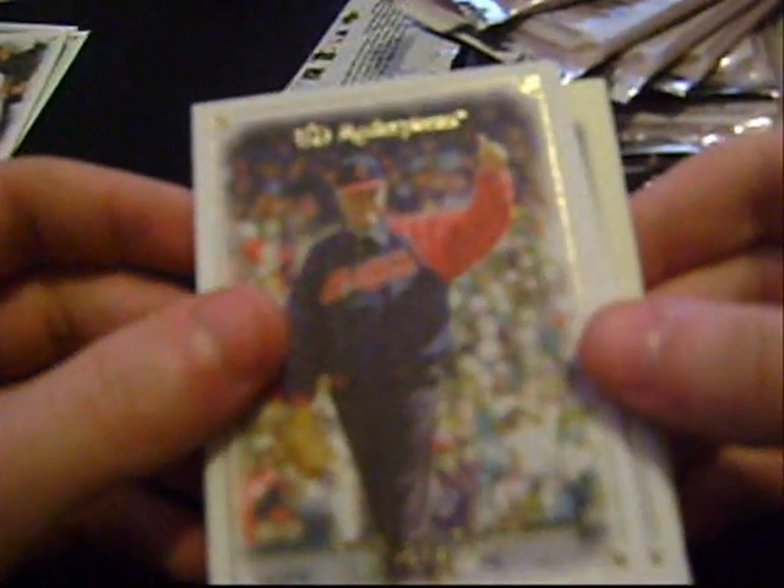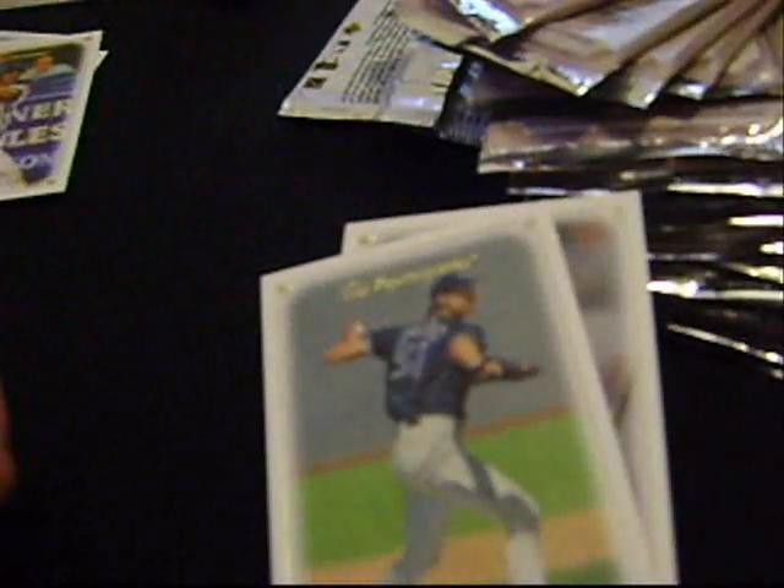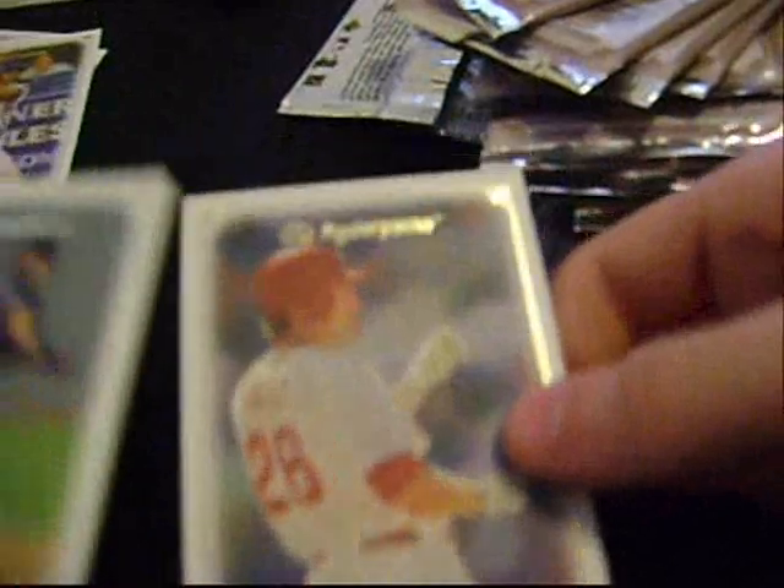I'm going to try and go as fast as I can. Got our first hit already — Felix Hernandez jersey card. They kind of left some of the jersey part out at the corner, but that's still a great card right there. Also Carlos Beltran, Randy Johnson, and Chase Utley.